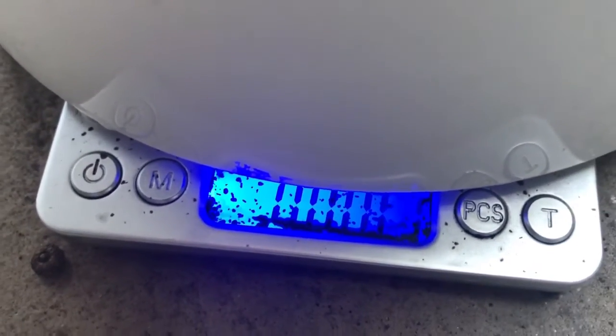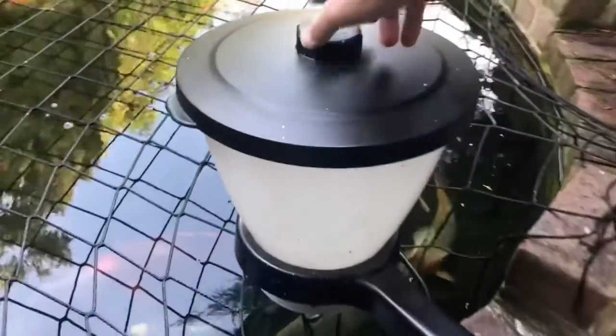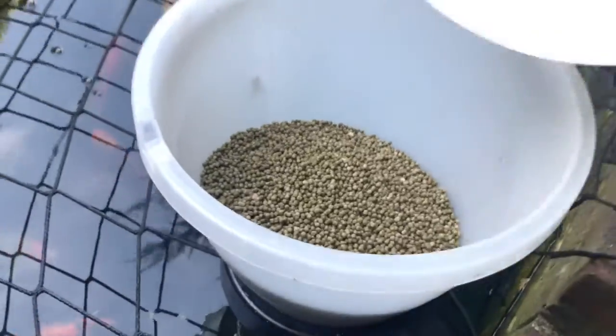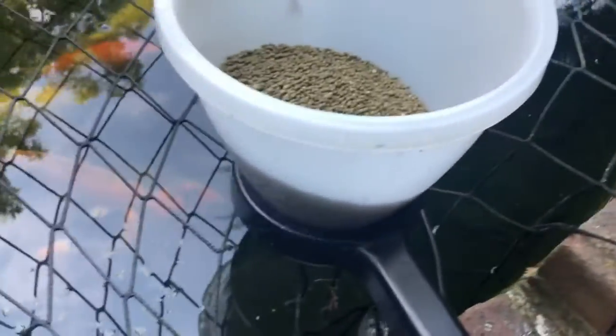Next I need to measure out my food. I'm using NT Labs Medicoid staple with colour enhancer, which is 34% protein, and I've measured out a kilogram here. I actually add another kilogram at the end of the week, so in total I've put two kilograms into the hopper.